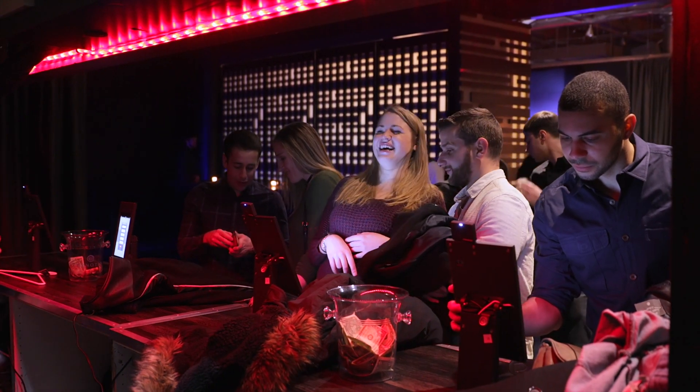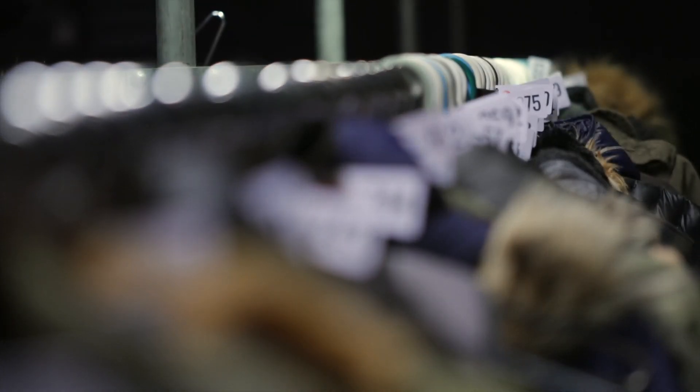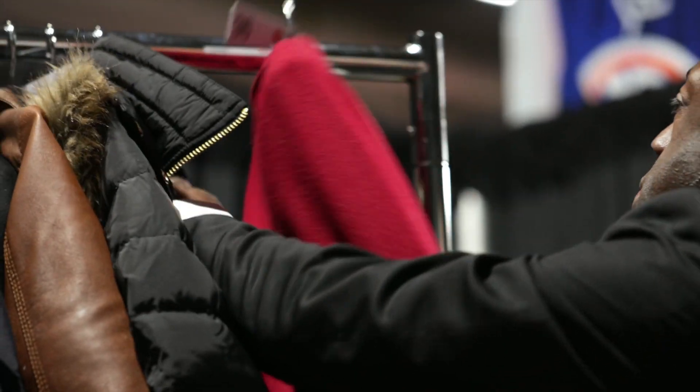Chexology is a tech-infused tool designed to make your job easier. Experience smoother lines, happier customers, and a digital record of where belongings are organized, empowering you to be in control of the operation — not the easy-to-lose paper claim tickets.